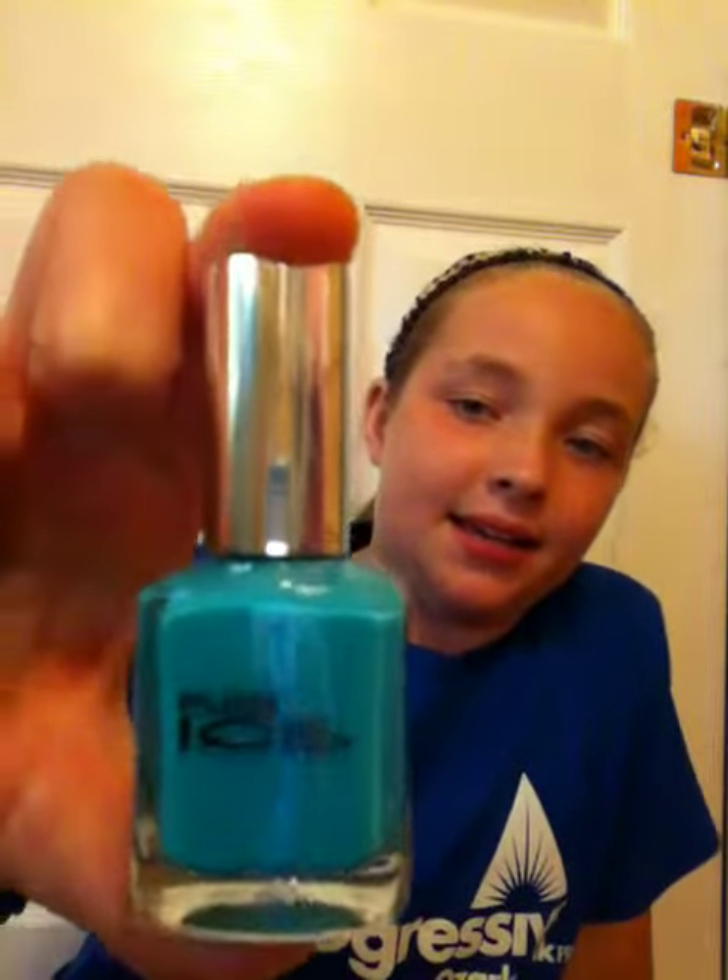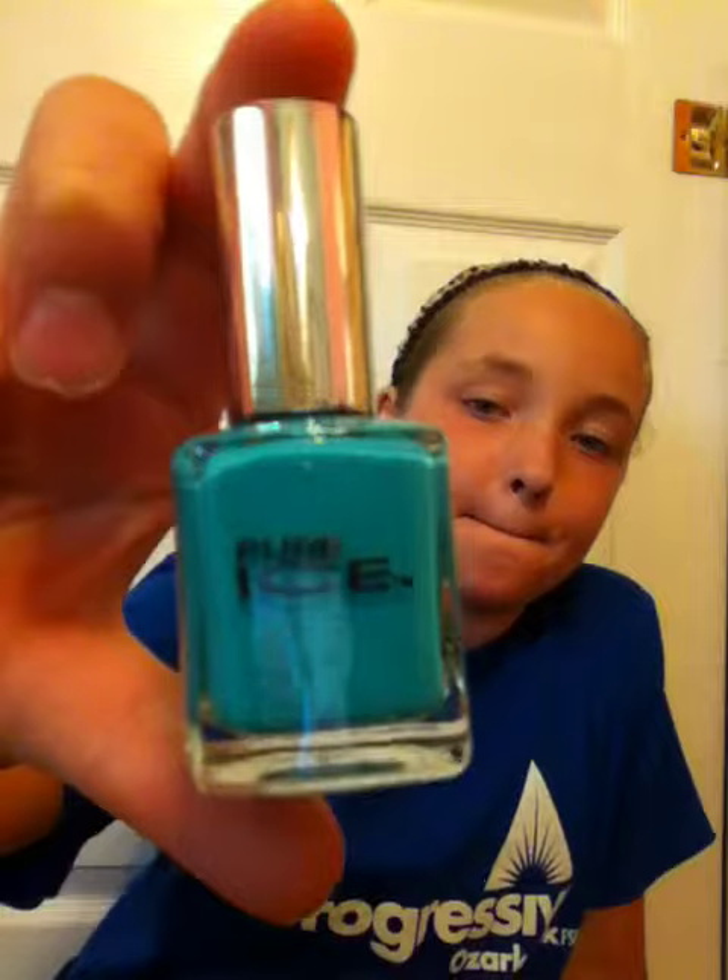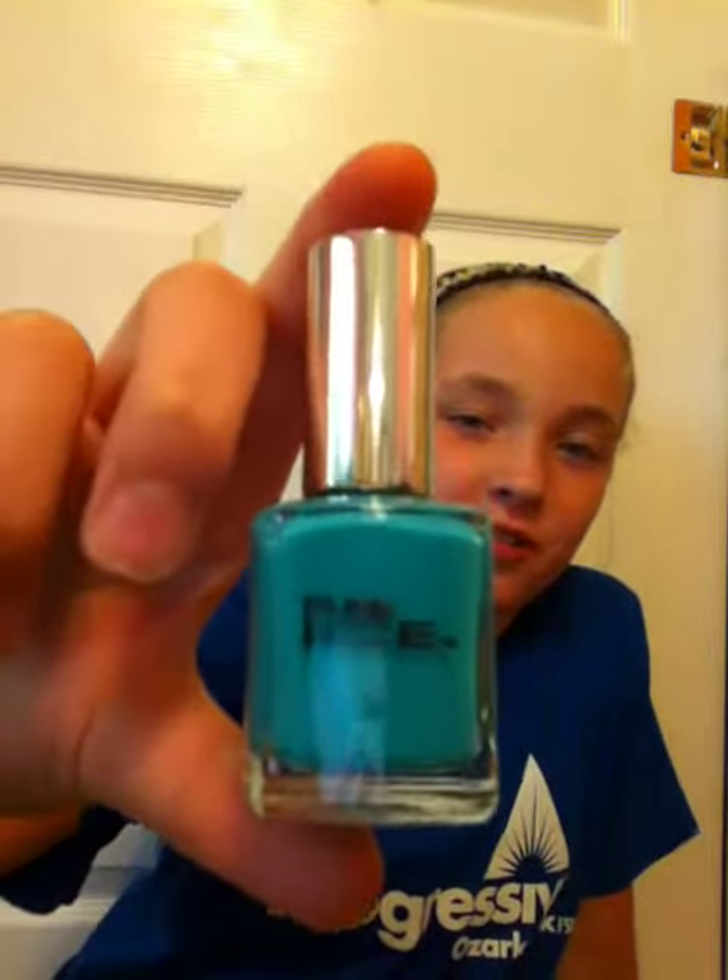Here's the first one — it is Pure Ice and it is called Scream. I do have two of these. The second one is similar, and you would probably only have to apply one coat because it gets stuck in your cuticles.